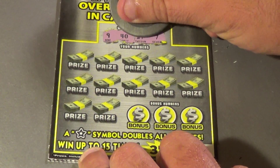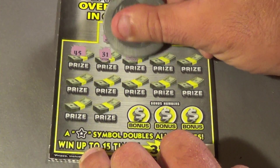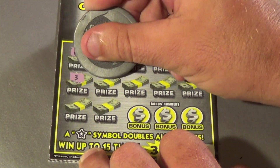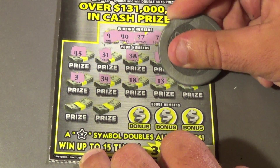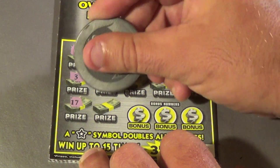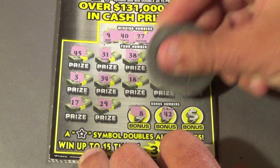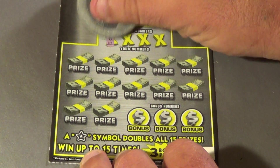Next one: looking for 9, 40, 27, and 7. We have 45, 31, 38, 6, 23, 3, 34, 18, 13, 43, 17, 29, 8, 42, and a 15. No shot. Next ticket.